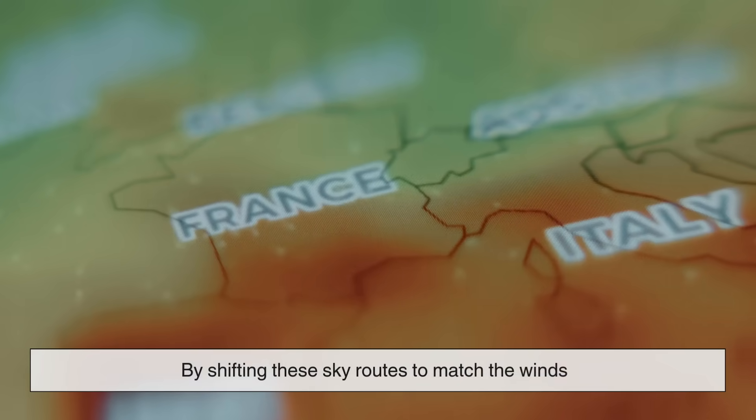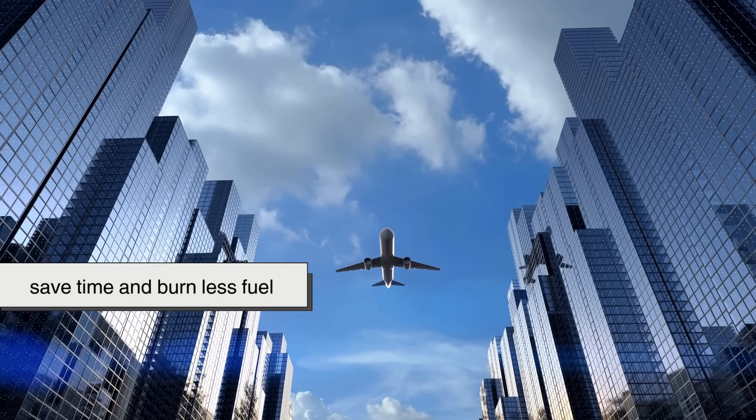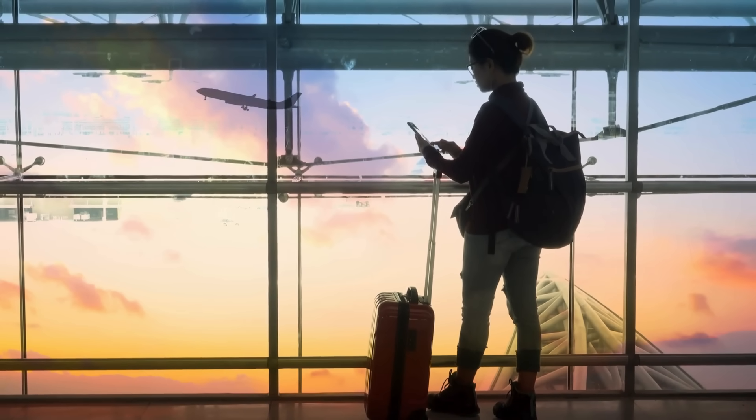By shifting these sky routes to match the winds, airlines save time and burn less fuel. It's like having a highway that moves to make your commute faster.